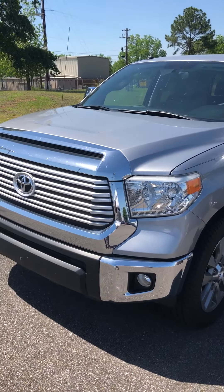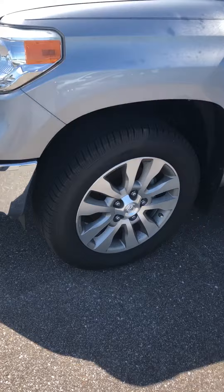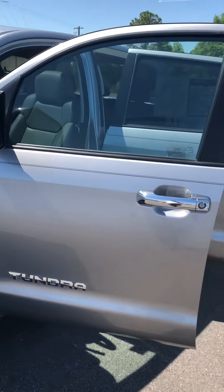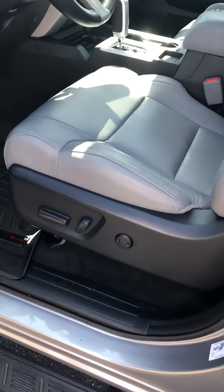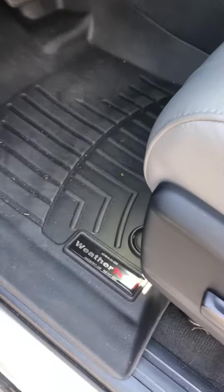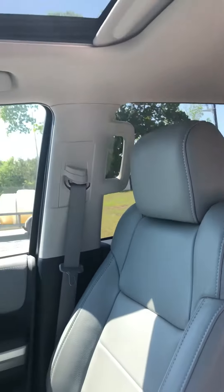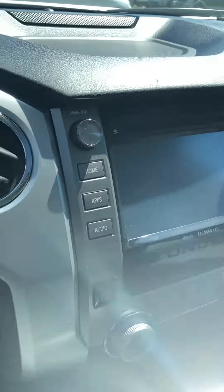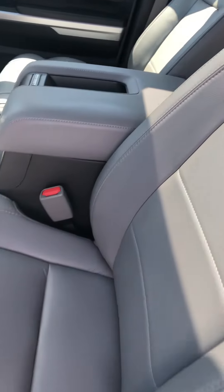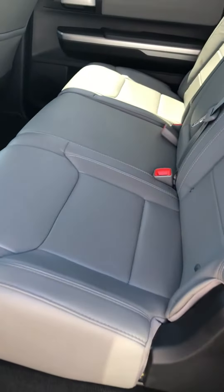2014 Toyota Tundra, it's got the Crew Max, it's the Limited. Nice leather seats, WeatherTech mats, sunroof, large display. It's a two-wheel drive pickup truck with nice step bars on it and a huge backseat.